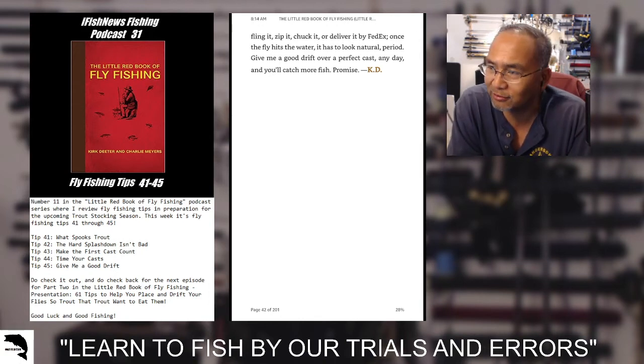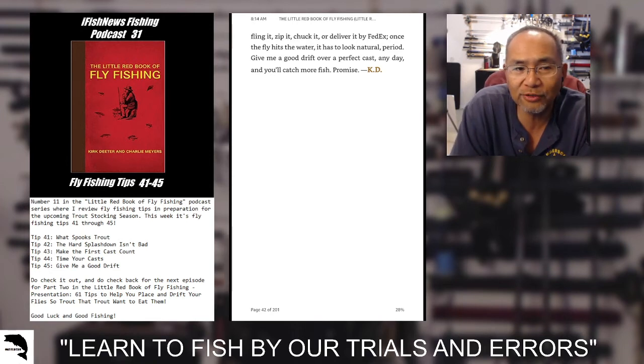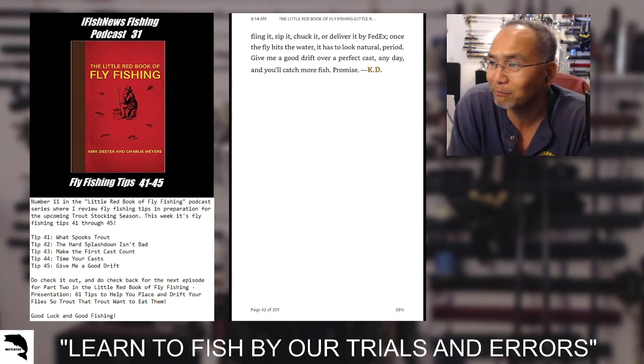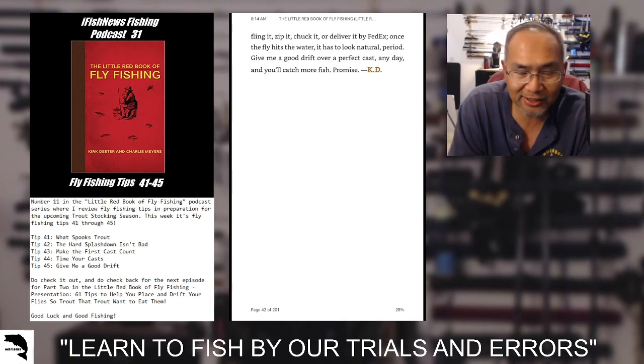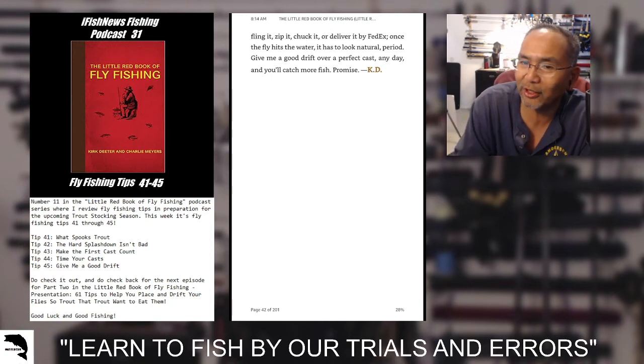Give me a good drift over a perfect cast any day and you'll catch more fish. I believe that's correct. I think I've made that mistake personally where I had a great cast but the fish didn't like it — drift wasn't there. The bubbles were going faster or my indicator was going faster than the bubble line, and therefore big time ignoring my presentation.